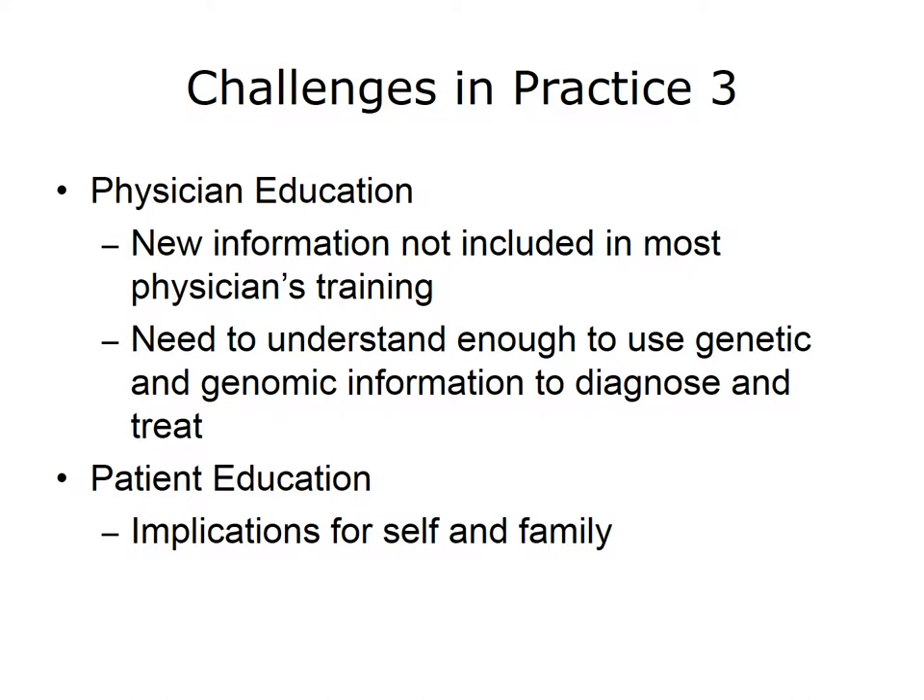Because genetics has not been a core specialty area for most physicians, and because their medical school training may not have included the latest approaches to precision medicine, physician education is a key cornerstone to making precision medicine a reality. While some physicians will want to learn about the details of the underlying molecular biology, at a minimum all physicians will need to learn enough to be comfortable with understanding the test results to use them in diagnosis and treatment. Patient education is another challenge. While patients may not need to understand the science behind the tests, they do need to understand the implications of the testing for themselves and their families. In addition to these educational and manpower challenges, there are technical challenges as well.